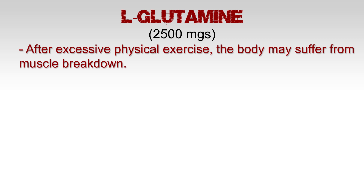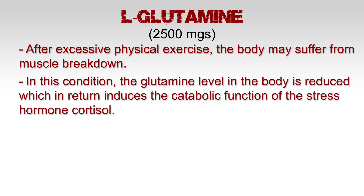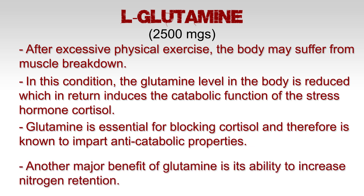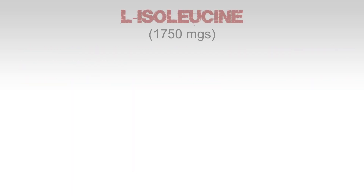L-glutamine: 2,500 milligrams. After excessive physical exercise, the body may suffer from muscle breakdown. In this condition, the glutamine level in the body is reduced, which in turn induces the catabolic function of the stress hormone cortisol. Glutamine is essential for blocking cortisol and therefore is known to impart anti-catabolic properties.